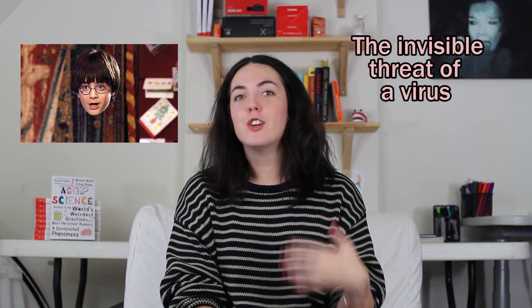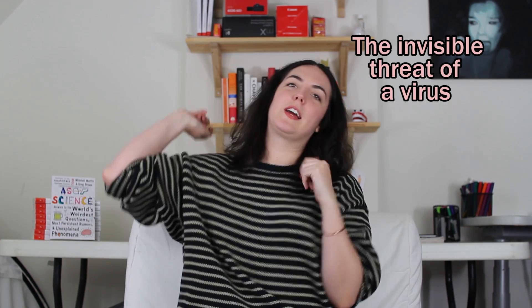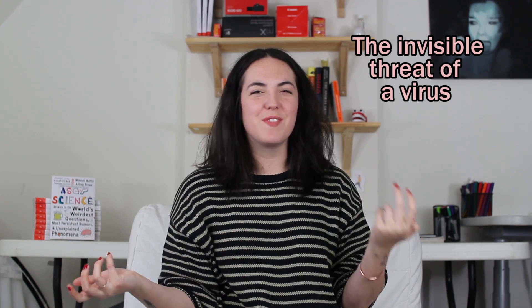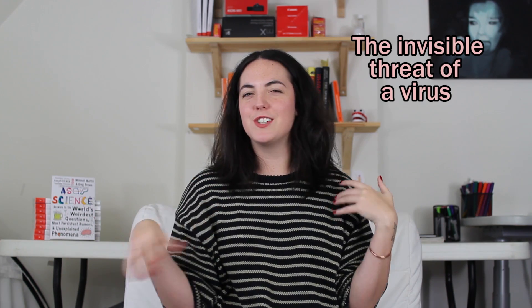There were a couple of things that stuck out for me thematically when I was reading The Hot Zone. The first one I really like thinking about was the invisible threat of a virus. Generally when something threatens you, it's running towards you and you can hit it in the head with a baseball bat. But with a virus, it's invisible, so you don't feel as much control over it as you normally would.